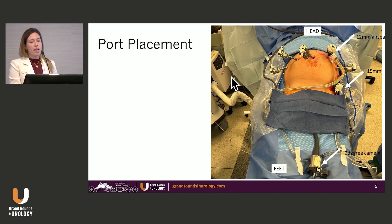This is my port placement: all robot ports here, 8-8-8-8, a 12 air seal, and then a 15 port that I bring my stapler through. When I use a handheld stapler it's lined up beautifully to do small bowel work. If I do the robotic stapler, I open another DaVinci port and port-hop in here, rotating all the arms around.